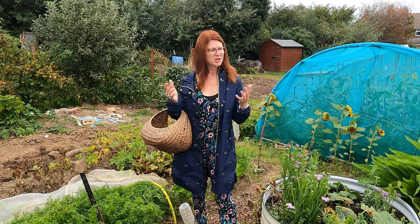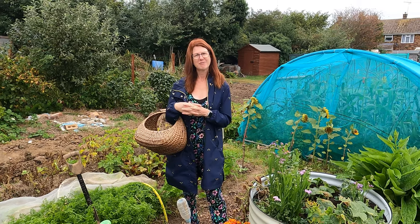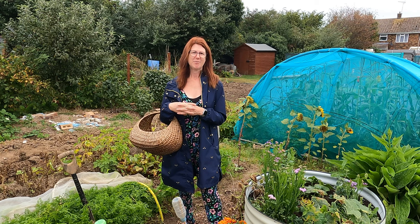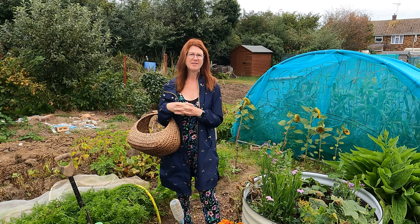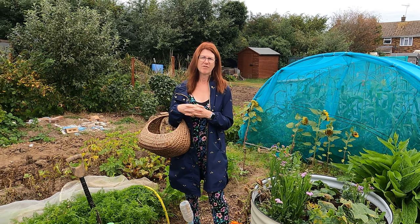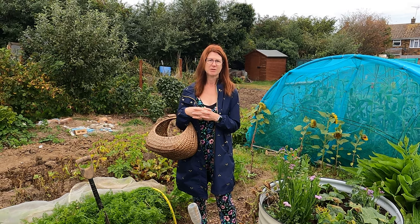It's been great showing you around the allotment and telling you all the things you can do. I'd love to know what you're getting up to in the coming weeks and how things are going for you, so please do put some comments in the description, and please do check out our other links if you're interested in some of the other things we do too.